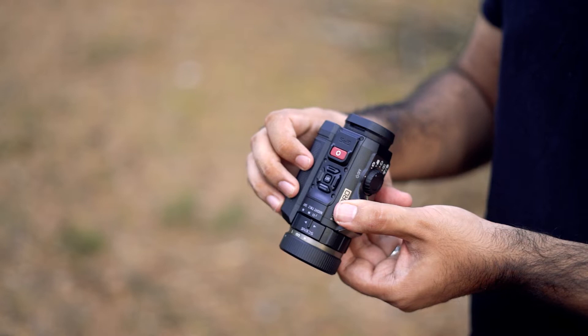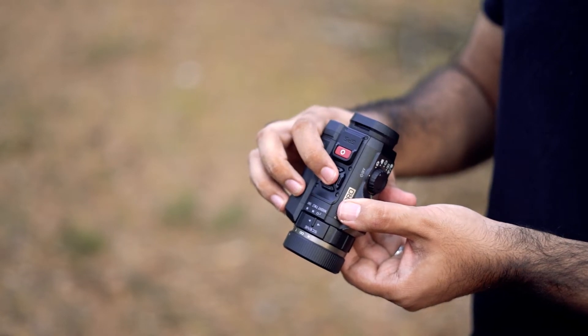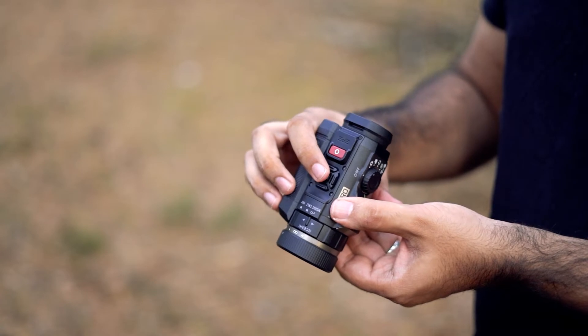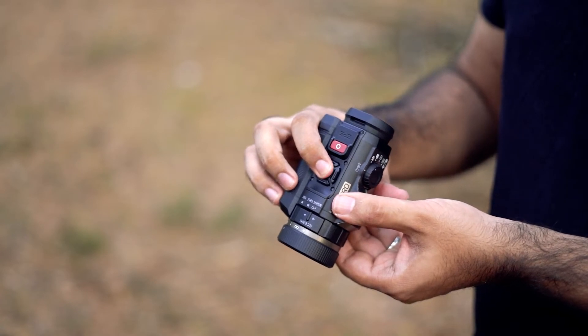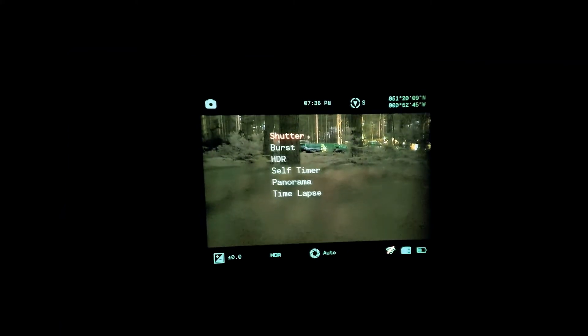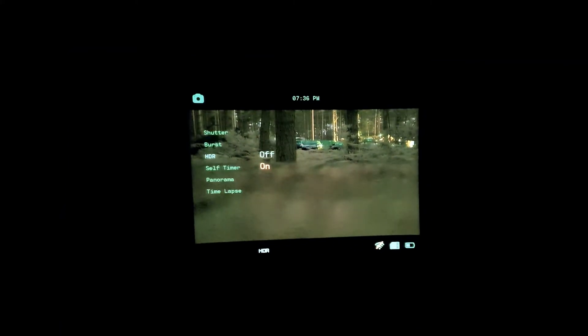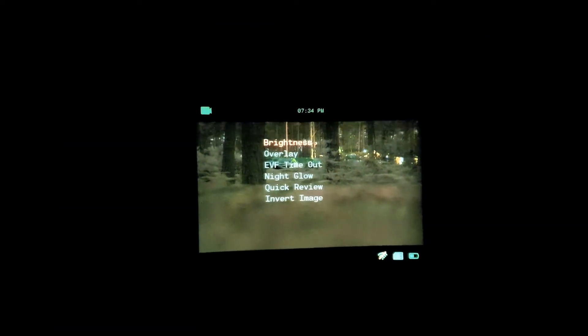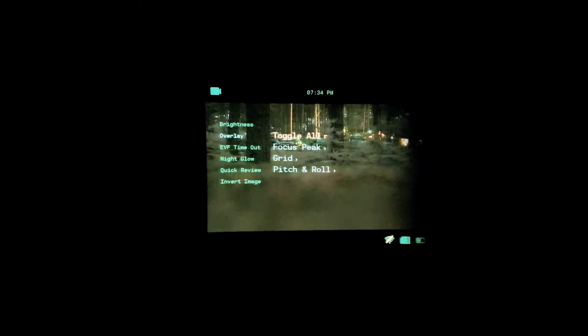Most of the settings for the camera can be found by clicking the set button once for camera mode-specific options, and a long press for universal options. The photo camera mode has the following features: shutter speed, first shot, HDR, self-timer, panorama, and time-lapse. The video camera mode has many settings which include overlay toggle, EVF timeout, night glow colour, and inverting the image on the camera.